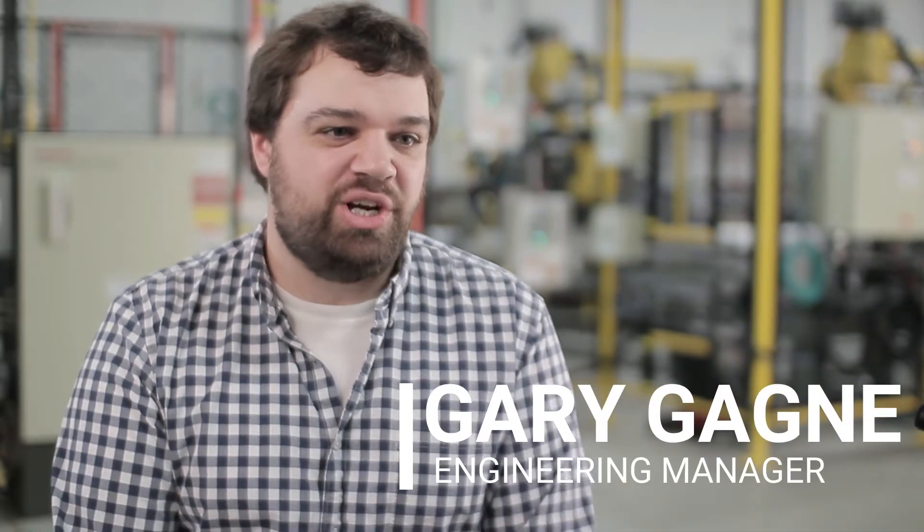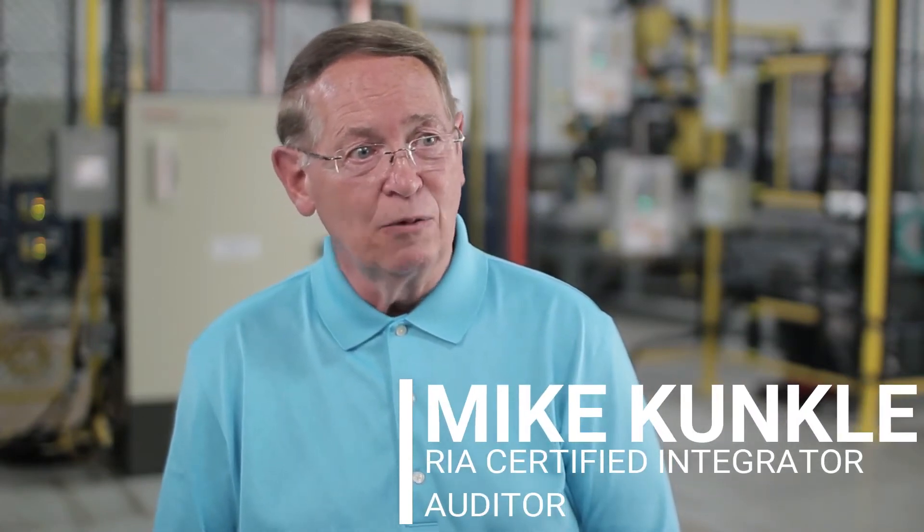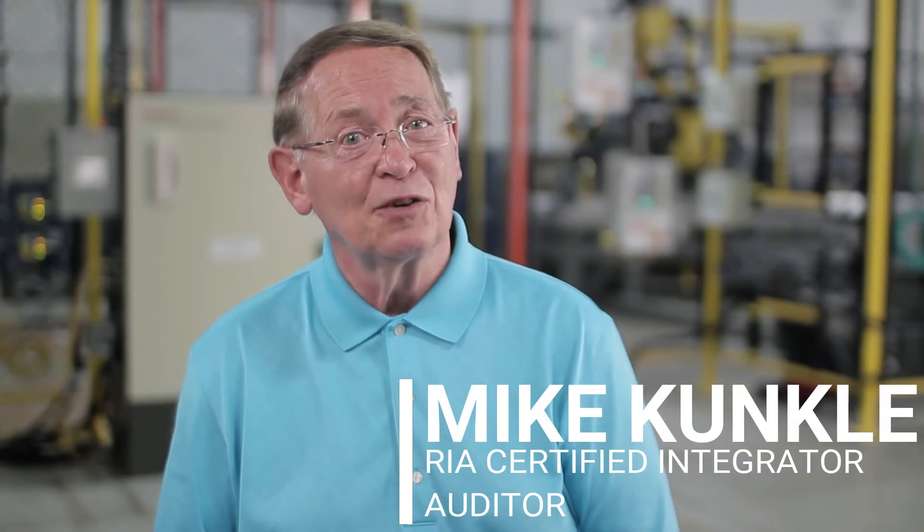My name is Gary Gagne and I'm the engineering manager here at InnoVision. InnoVision is an RIA certified robot integrator. My name is Mike Kunkel and I am an auditor for the RIA robot integrator certification program.